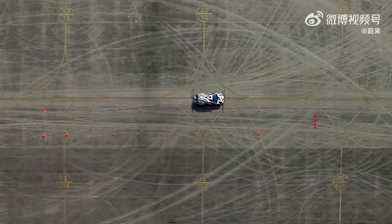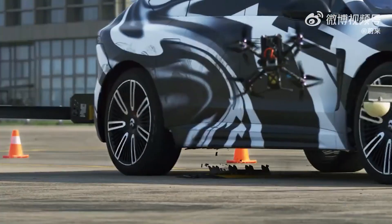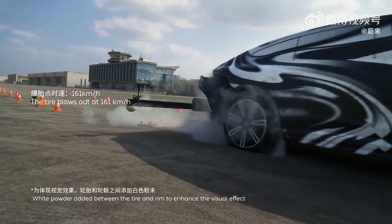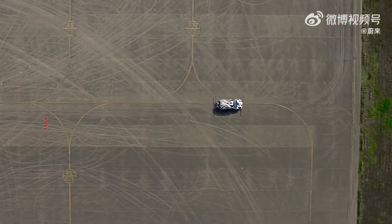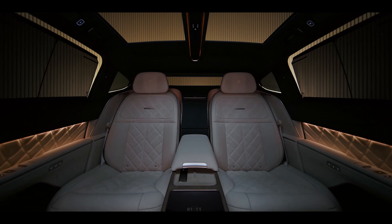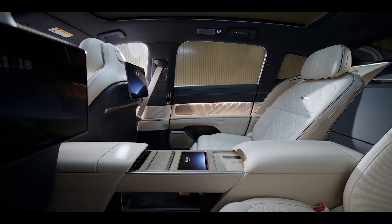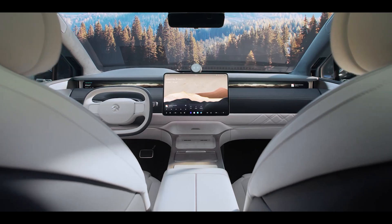Now let's talk size. The NIO ET9 is huge — this car is so big it might just get its own postal code. We're looking at 5,325 millimeters (200 inches) in length, 2,017 millimeters (79 inches) in width, and 1,601 millimeters (63.7 inches) in height. It's got a wheelbase of 3,150 millimeters (124 inches). It's like they took a sedan and just kept adding more — more room, more technology, more of everything.